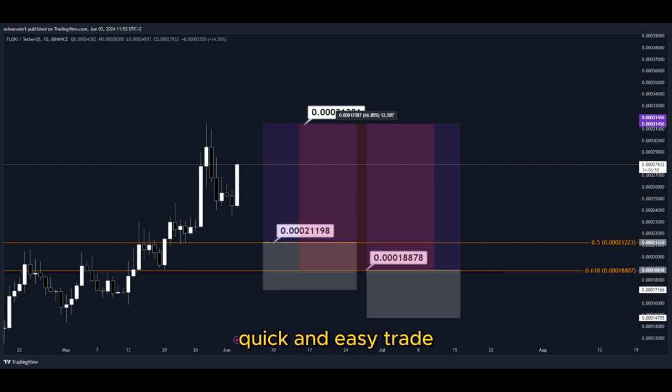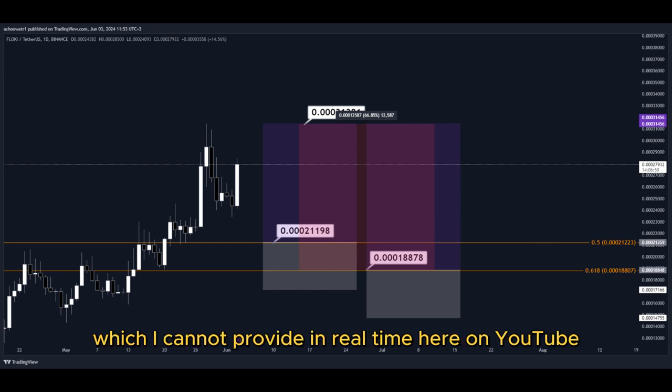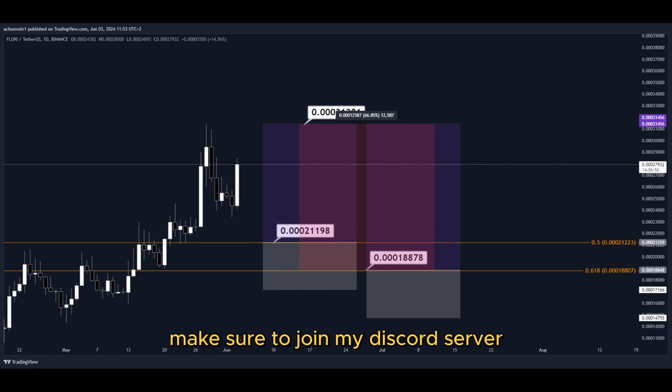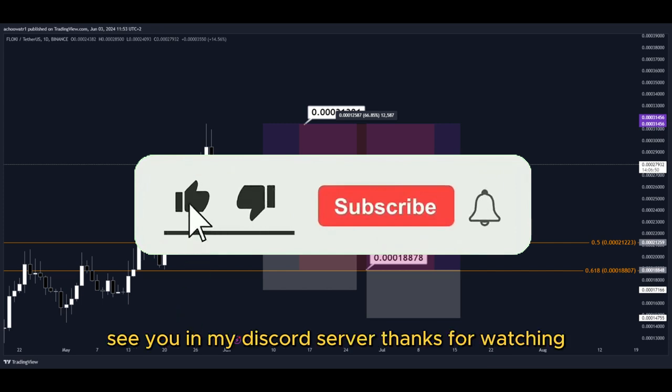Nice profits — a quick and easy trade. For 24/7 signals and updates on many other pumping coins, which I cannot provide in real time here on YouTube, make sure to join my Discord server — the link is down below in the description. Hit the subscribe button if you haven't yet. See you in my Discord server. Thanks for watching.